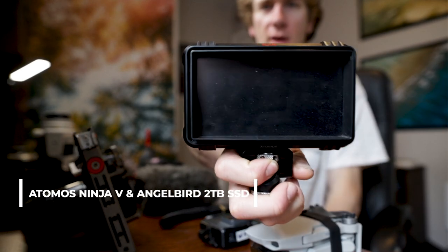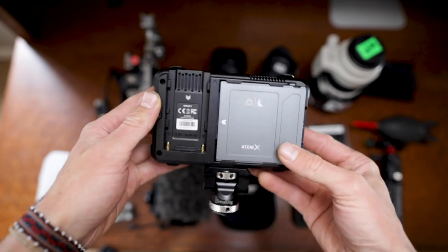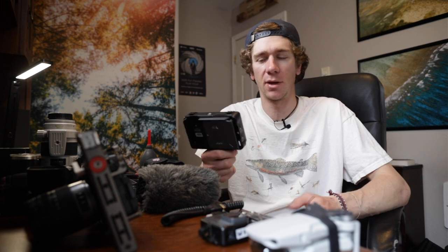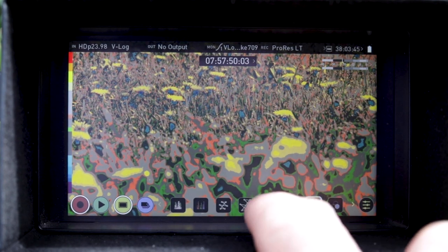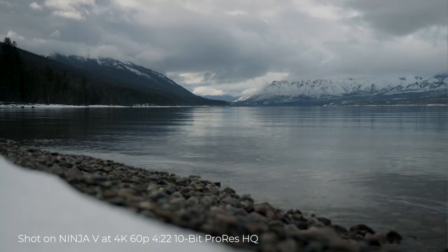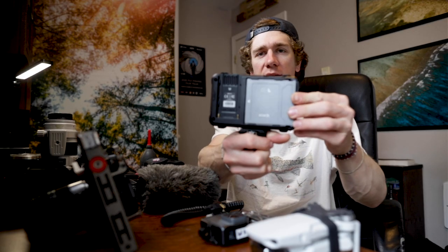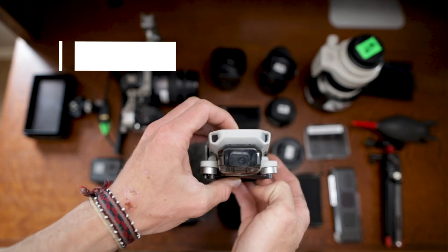Next is the Atmos Ninja 5 — an incredible monitor. Not only is it a larger screen so you can actually see what you're filming, it's got so many awesome features I could make a whole video just on this piece of gear. I don't really leave home without this when I'm using my GH5. It shoots 4K 60 in 10-bit color space so you can get a really good image, and it records right to an SSD card rather than into the camera.